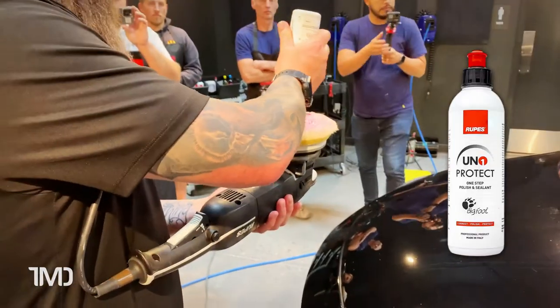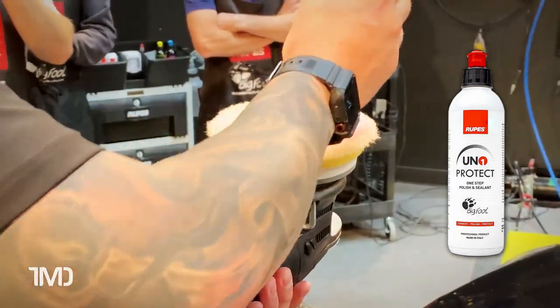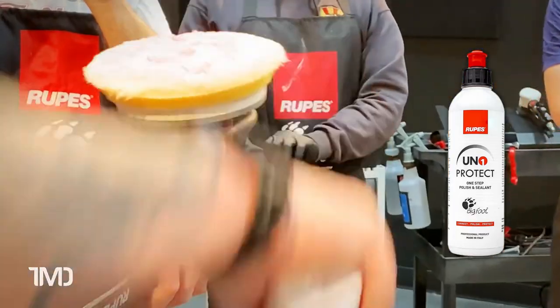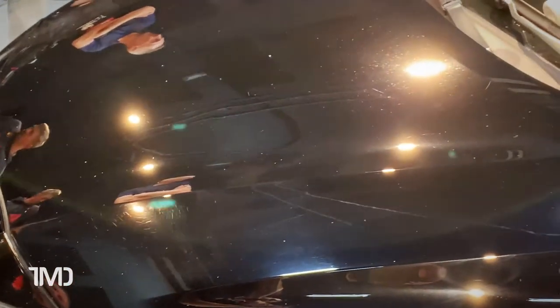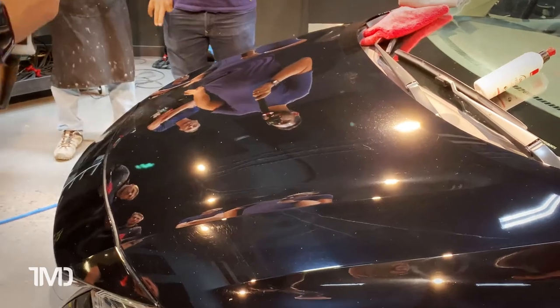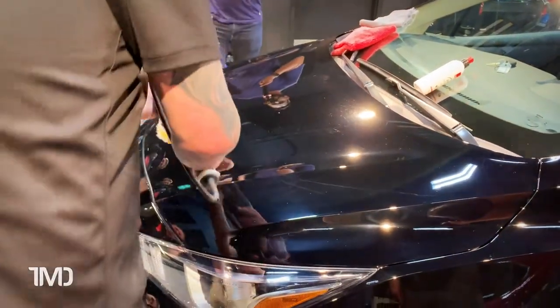We are not just trying to polish — we are trying to leave something behind. Going to speed setting around four, moving quick for this application.